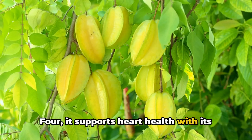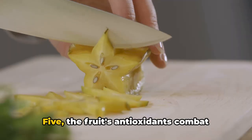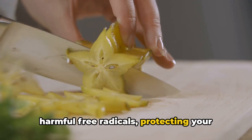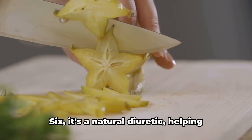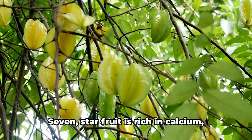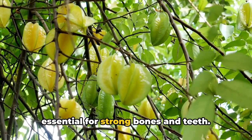Four, it supports heart health with its potassium content, which helps regulate blood pressure. Five, the fruit's antioxidants combat harmful free radicals, protecting your skin from premature aging. Six, it's a natural diuretic, helping detoxify your body. Seven, starfruit is rich in calcium, essential for strong bones and teeth.